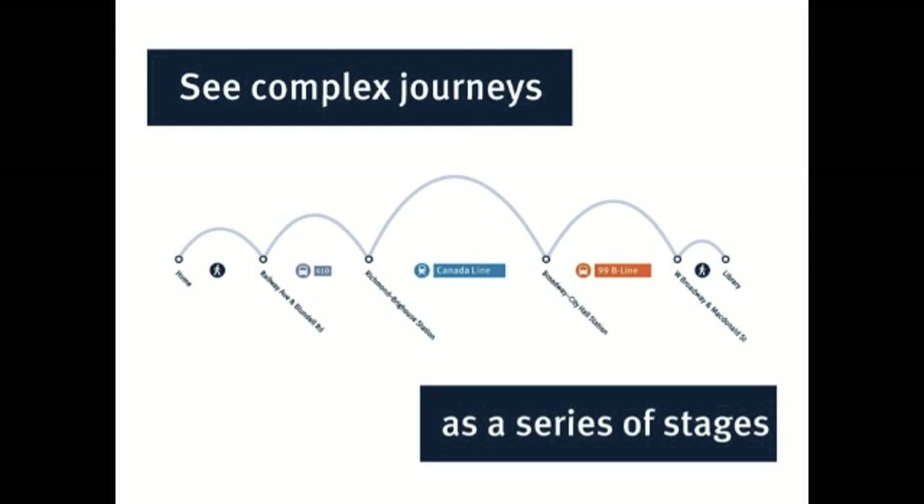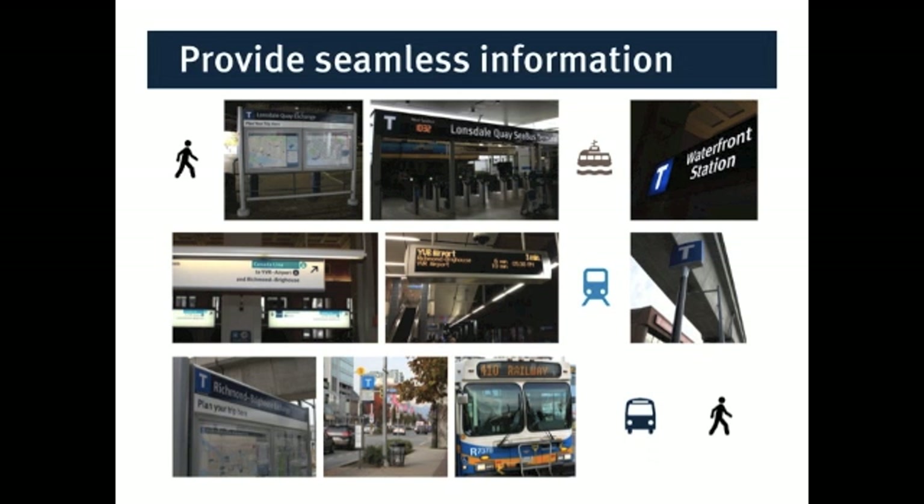Each of these stages needs to be thought of separately, but the information should be provided seamlessly across all of these stages. So at every step, you need to know: where are you? What transit services are available at this facility? How do I navigate this facility to get through? It should be a seamless handover from one end of your trip to the other through all of these stepping stones.